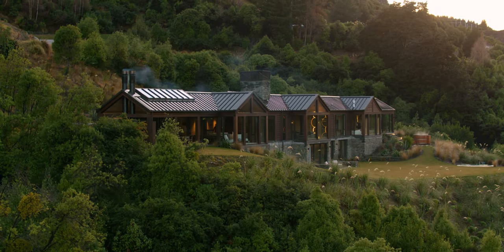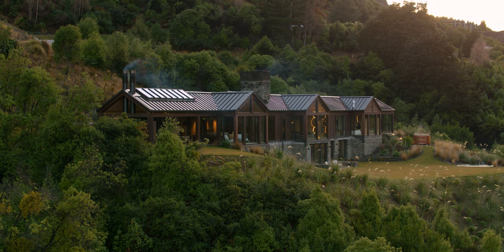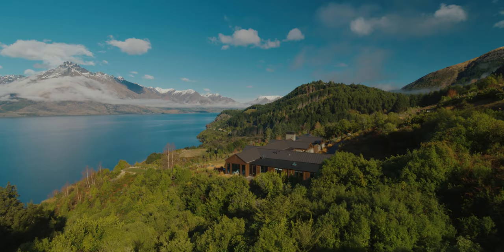The house is laid out along the contour running east to west, rather than down the ridge line. This captures the sun to the north and the expansive views to the south.